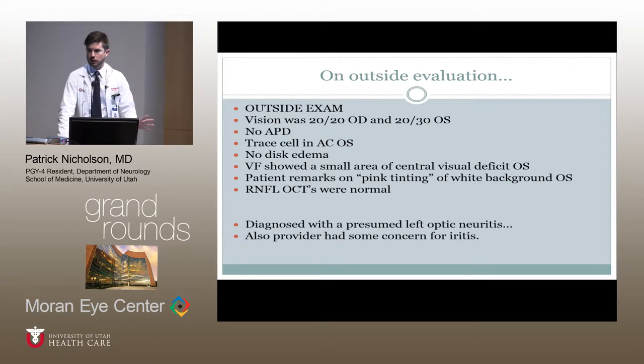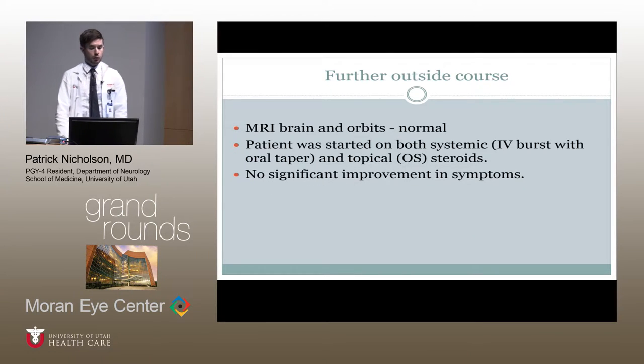A treatment plan was developed on the outside for a presumed left optic neuritis. The provider had this patient with otherwise unexplained vision loss and developed a plan to treat with this in mind. Because of the trace cells in the left eye, there was also documented concern for iritis, which influenced the treatment plan. Before doing that, an MRI of the brain and orbits was obtained and was normal. For treatment, the patient was started on systemic steroids with an IV burst of Solu-Medrol and subsequent oral taper for presumed optic neuritis, and topical steroids to the left eye for the possible iritis.